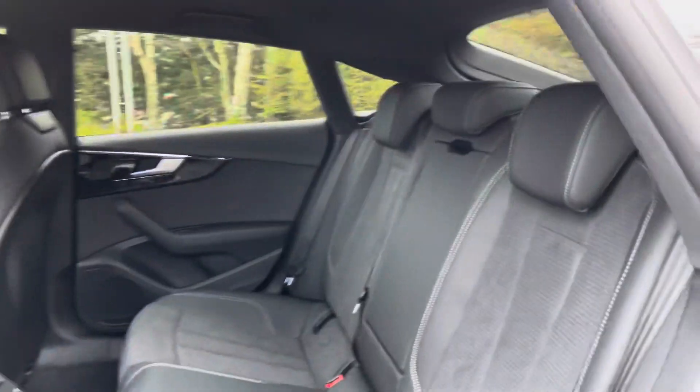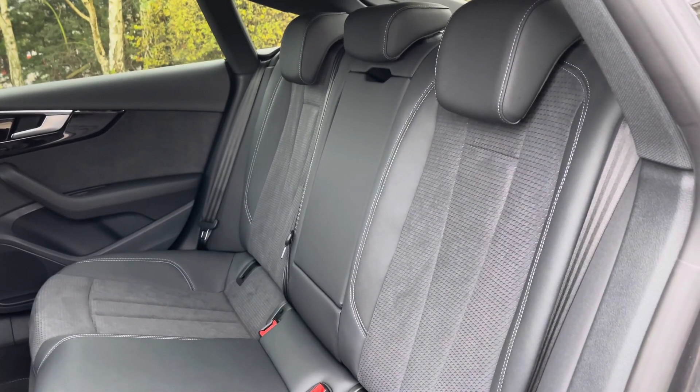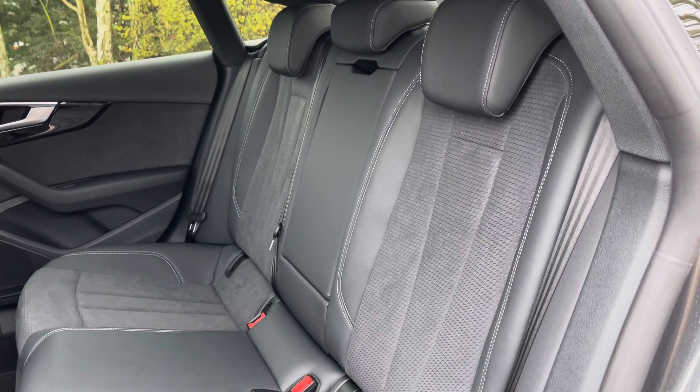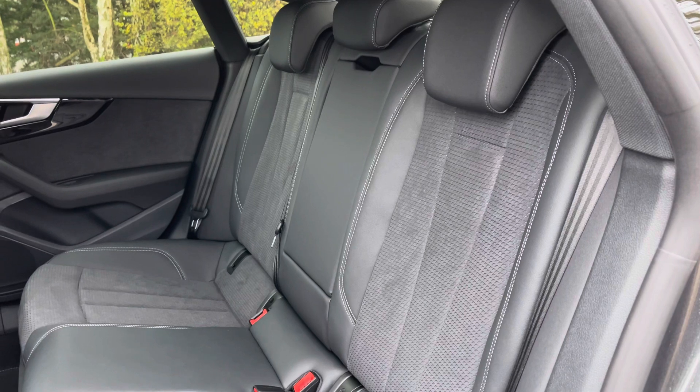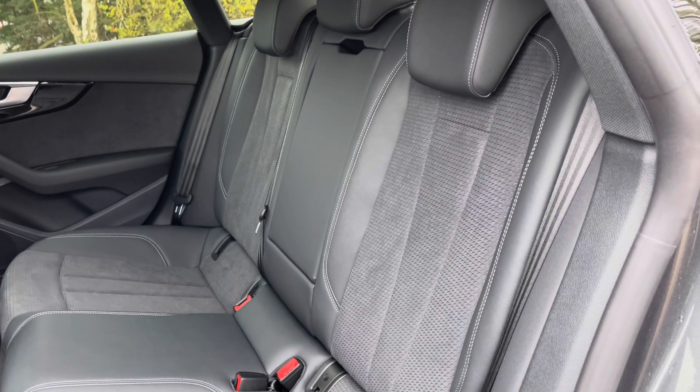Coming down the side and opening the rear passenger side door we can take a look at this car's interior to the rear, with the seats finished in leather and Alcantara material. These rear seats feature a central armrest for rear passenger comfort, and they've also been fitted with child ISOFIX anchor points, allowing you to easily install a child car seat into the rear of the vehicle.